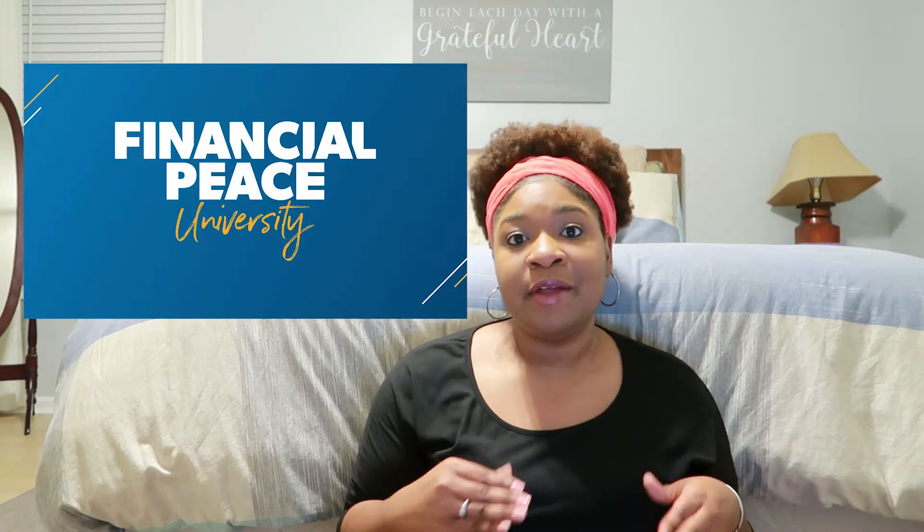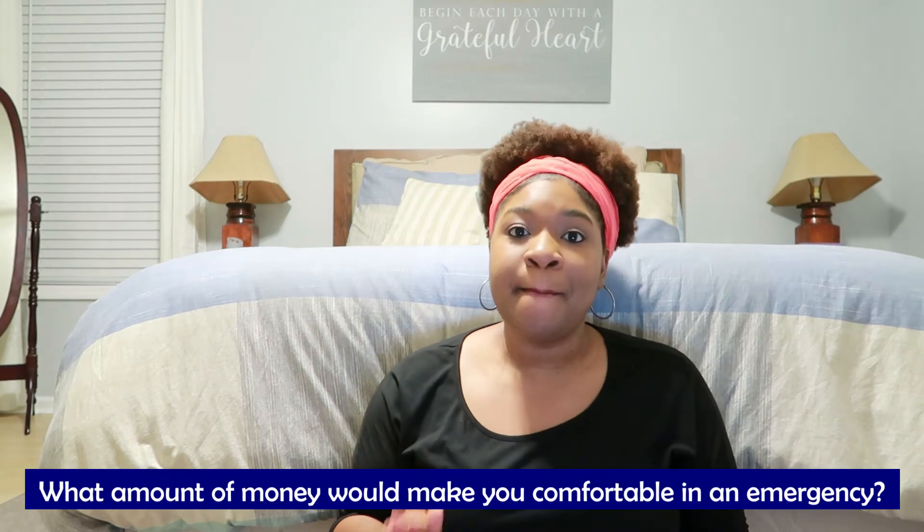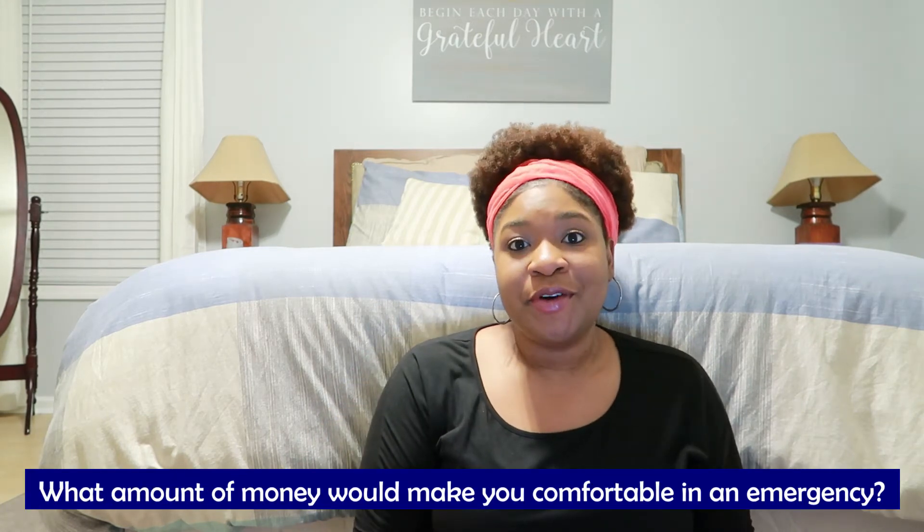According to Dave Ramsey, the minimum amount that you should have for an emergency fund is $1,000, but in some situations that's not enough. Most financial experts recommend having three to six months of expenses in an emergency fund. Let me know in the comments what is the minimum amount of money that would make you comfortable in the case of an emergency. I want you to determine the amount that's right for you and make that the goal for your emergency fund.